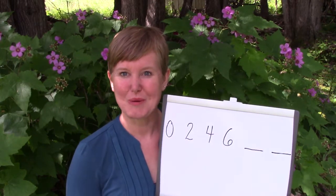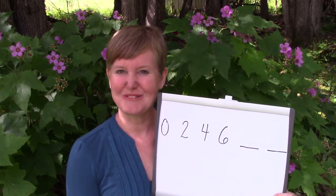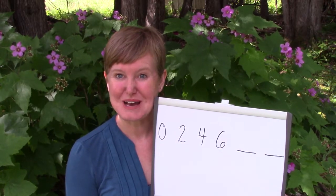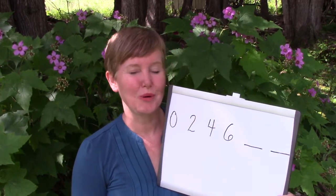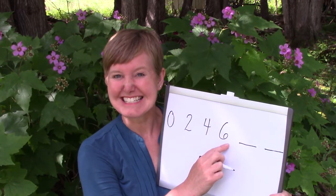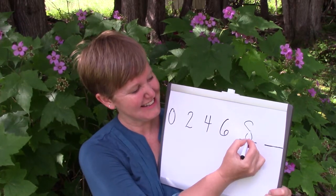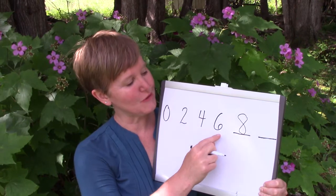Do you remember when we were counting by twos we said a little cheer, and it went like this: two, four, six, eight, who do we appreciate? Today we're going to do that cheer but say it just a little bit differently. We're going to say: two, four, six, eight — even numbers are great! So our missing number was eight. Zero, two, four, six, eight.